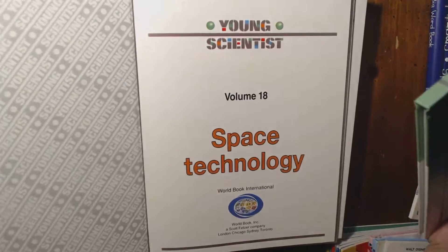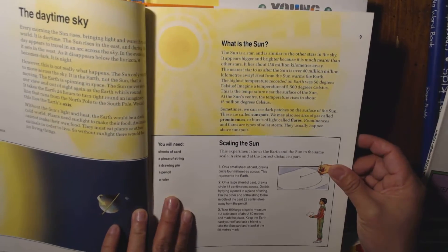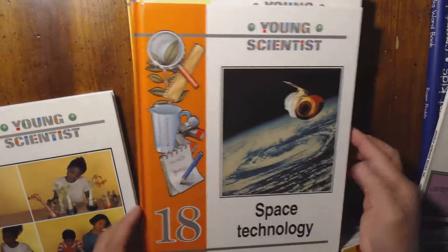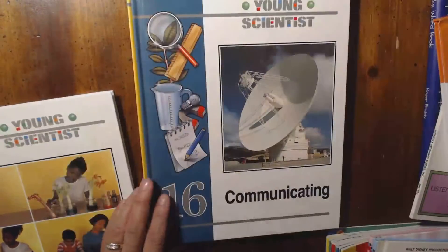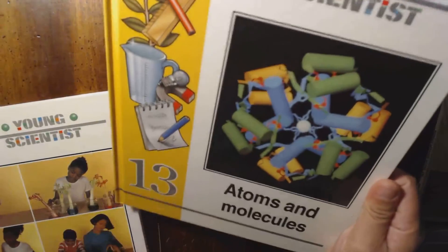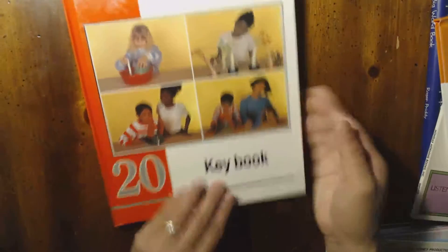These are science books. The series topics include World in Danger, Space Technology, and others. What's interesting is you can actually do experiments in these books. We have a good science curriculum right now, but this would be nice for unit studies. And this is the key book for the series.